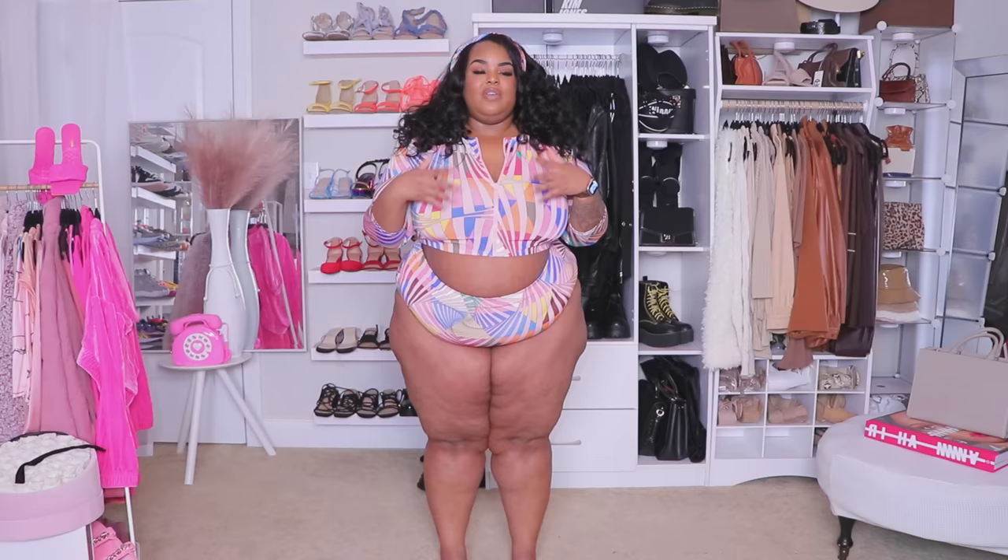Hello loves, welcome back to my closet — and welcome to my closet if you are new here! Is this spring enough for you? I feel like it's giving spring break going into summer vibes. Welcome back and welcome here if you are new. I'm Daquana White. I bring you plus-size fashion content as well as lifestyle and beauty content. I just wanted to get a few housekeeping things out of the way before we hop into our weekly Asoft haul.